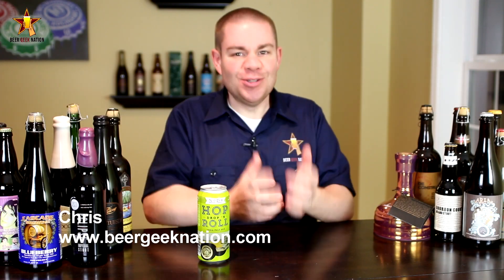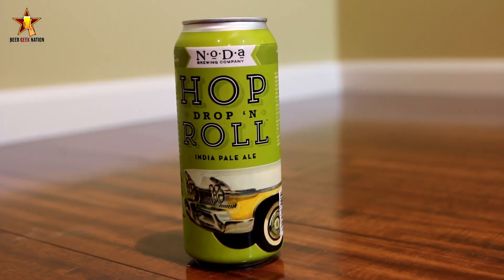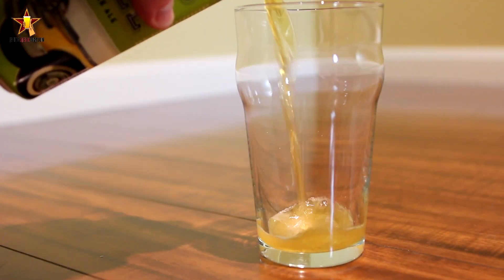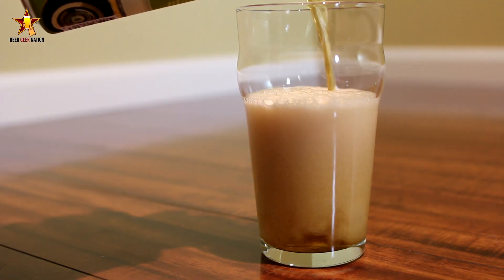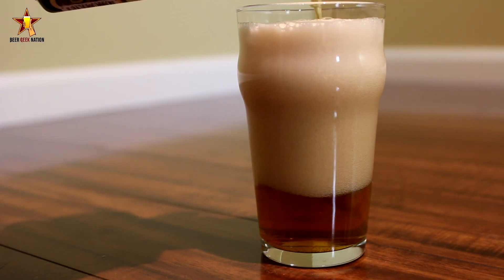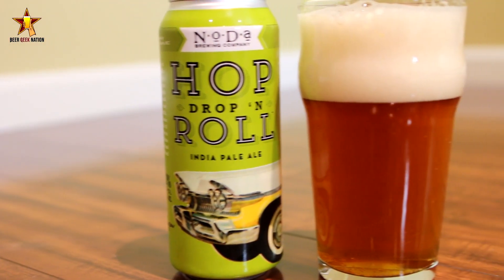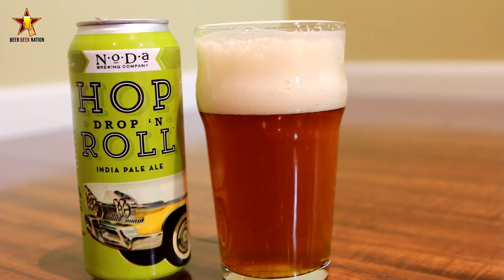Today on Beer Geek Nation we are looking at a beer that I have never had so many requests for in a long time. This is from Noda Brewing out of North Carolina — their Hop Drop and Roll, coming in at 7.2%. It's an India Pale Ale that just won the very coveted best IPA gold medal at the 2014 World Beer Cup. They beat out something like 230 other beers, and it's one of those categories that can really set your brewery off in the right direction.